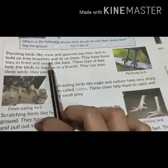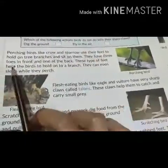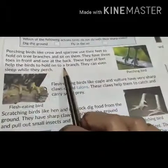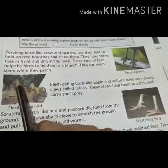Perching birds like crow and sparrow use their feet to hold on to branches and sit on them. They have three toes in front and one at the back. This type of feet helps the birds to hold on to a branch. They can even sleep while they perch.